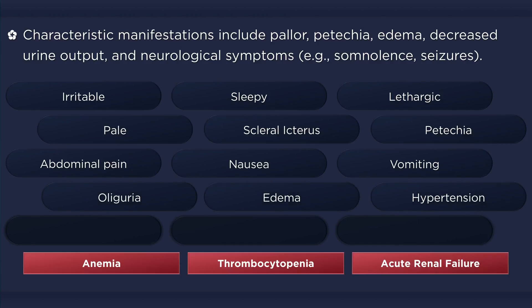Decreased urine output may be due to dehydration and vomiting, but oliguria, edema, and elevated blood pressure should further elicit suspicion of renal failure. Neurologic involvement can result in confusion, seizures, and even severe coma or stroke.